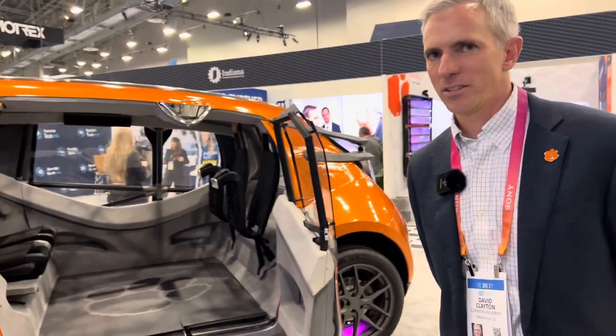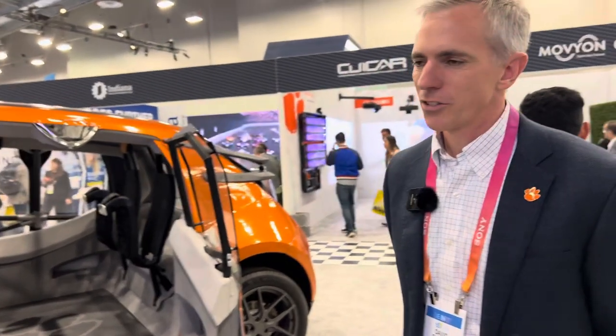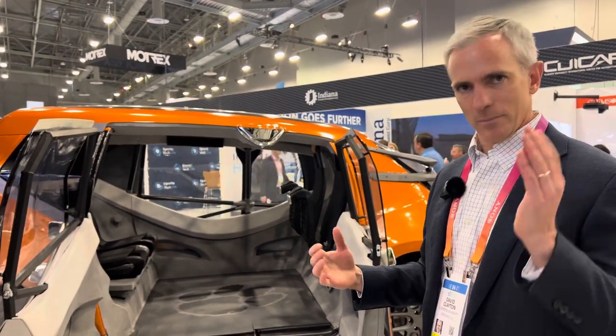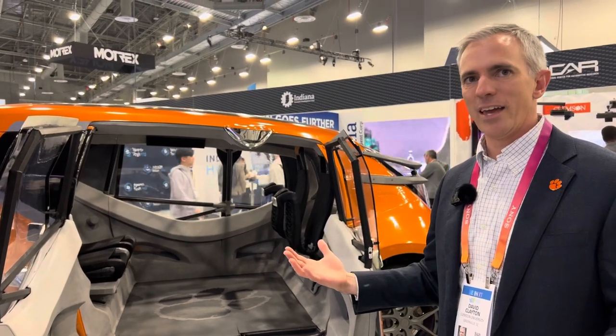Yeah, this is the Deep Orange program at Clemson University. It's run out of the CUI car campus. I'm the director of CUI in Greenville. The vehicle is our 11th version of this — it's Deep Orange 11. The focus is on sustainability by design. So the vehicle from its initial conception all the way through the prototype manufacturing process was around the end-of-life use and recyclability of the components.